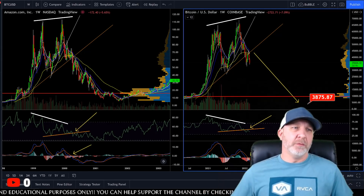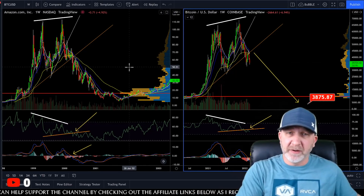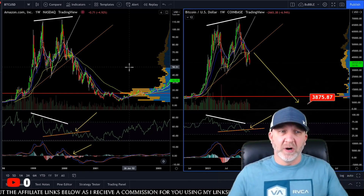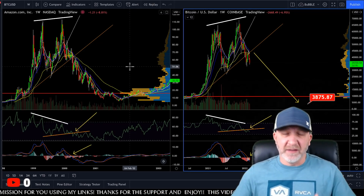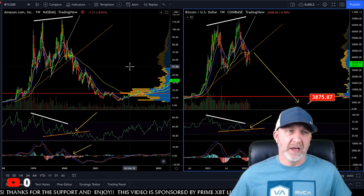You guys know my Amazon chart. If you are new here you can check back all my previous videos — I started talking about this on my first video. December 2nd was where I discovered this and started talking about it. It is playing out almost perfectly right now. We'll see if it stays valid or gets invalidated.